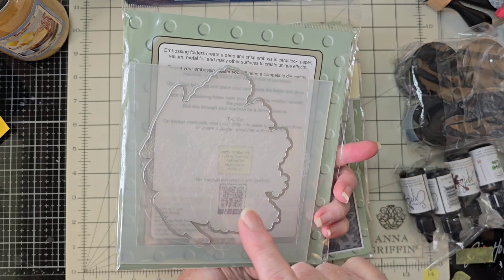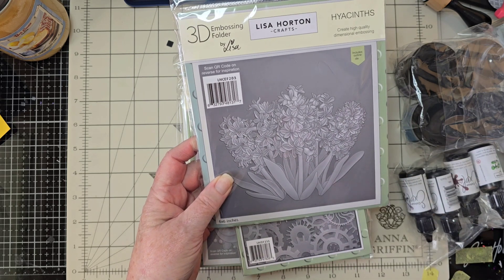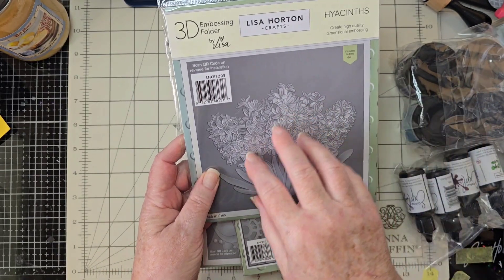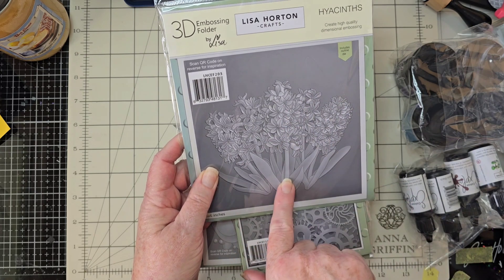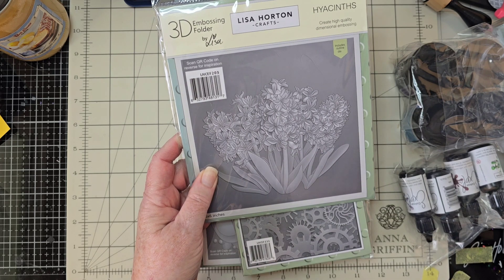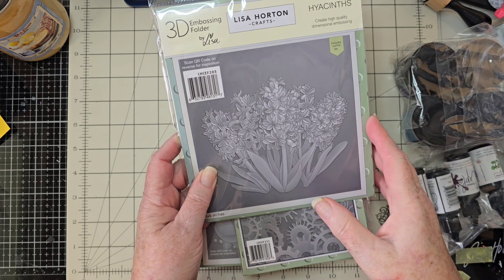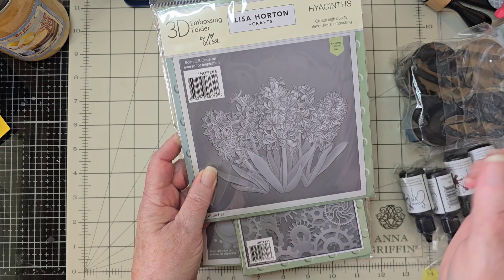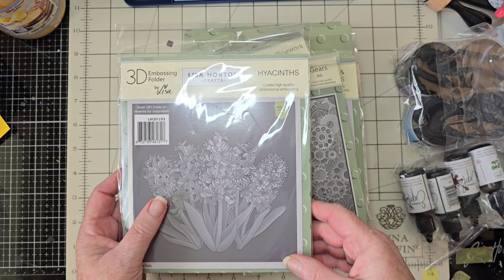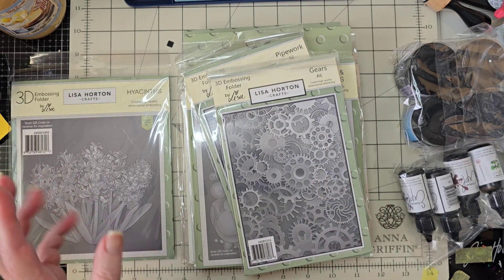This is Hyacinth — an embossing folder and a die, and it has stencils that go with it. I actually went back and ordered them, so you'll have the embossing folder, stencil, and die, which I think is pretty cool. One of the reasons I got this is because AJ loves hyacinths. That's the first thing my daughter smelled when she came home from the hospital after she was born — she was a little jaundiced. It was March and hyacinths were all over the place, and my mom was waving them in front of little Gracie's face.